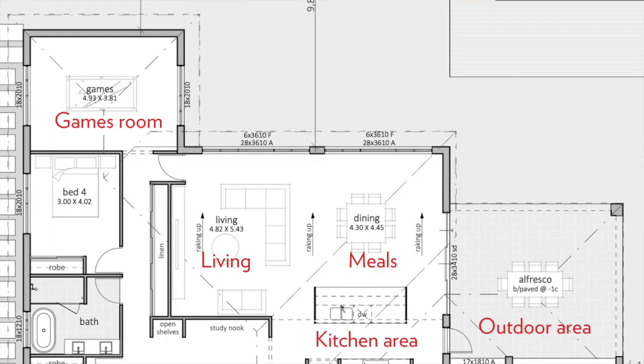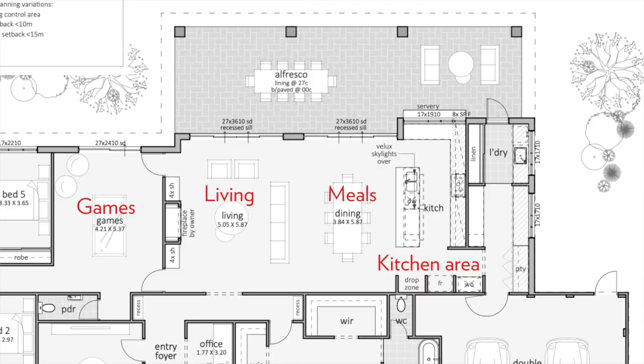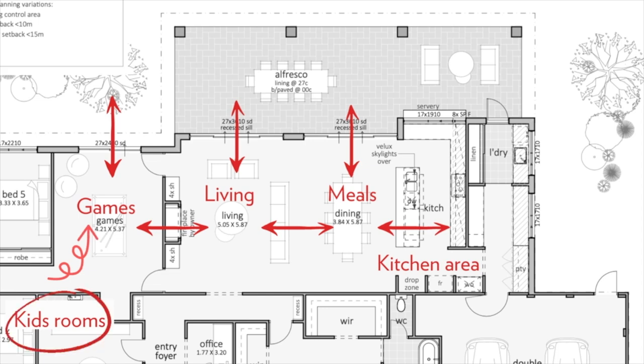Tip number five — my favourite — is having dual access to the games room. You might have access from the main living area near the kitchen, but also an access way from the kids' bedrooms so the kids can have their own playroom and get out of their bedrooms to have fun. You could even have three-way access: from the main living area, from the kids' bedrooms, and a sliding door leading to the outdoor alfresco area. Plan how the room is spaced around your home to make it interactive and functional.